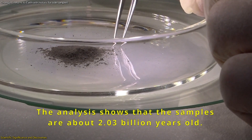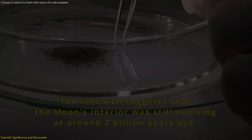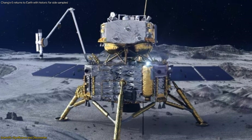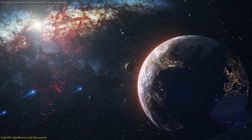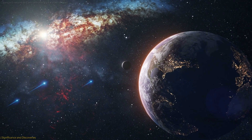The international scientific community is eagerly awaiting the analysis of these samples. Collaboration between Chinese and international scientists on the Chang'e 5 mission has already yielded significant discoveries, and the Chang'e 6 mission promises even more. The data gathered will not only enhance our scientific knowledge but also support future lunar and space exploration.